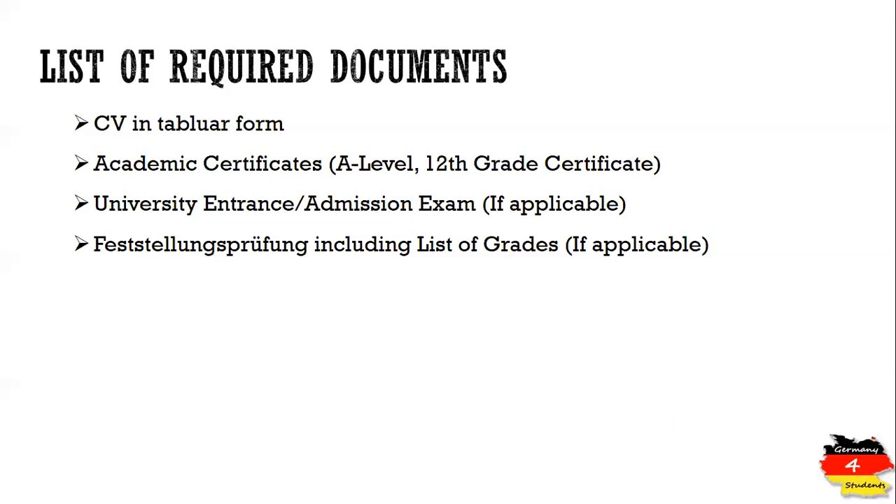If you come from a curriculum not considered equivalent to the German school-leaving certificate, you have to take part in a foundation course. At the end of the foundation course, you take an exam called the Feststellungsprüfung (FSP), and you must upload the grades from that exam. If you are from a British curriculum or A-levels, you may not need this. You can watch another video to check your eligibility for direct application or foundation course.